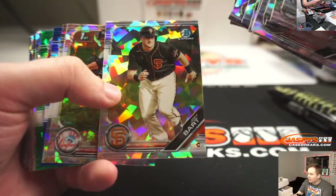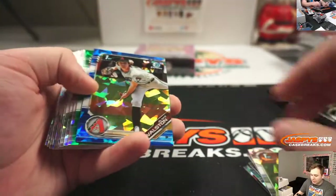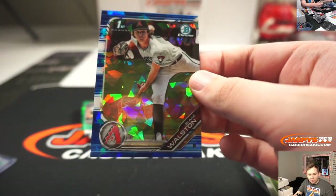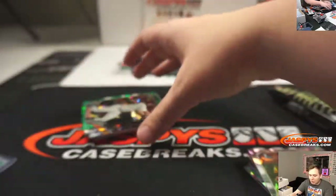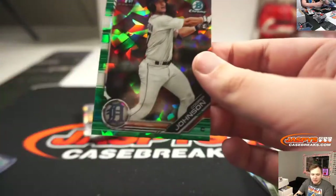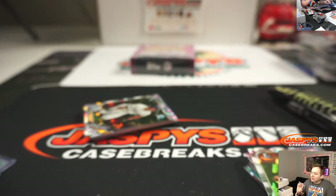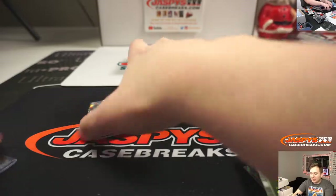Joey Bart there. We've got a JJ Bleday, Blake Walston blue for the D-backs — that goes out to Darren McKenzie. And we have a green Cooper Johnson for the Detroit Tigers, Andrew B. The Walston is 76 of 99, the Cooper is 37 of 50. That was pack 4.